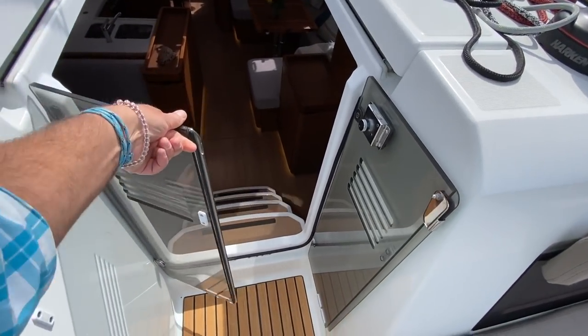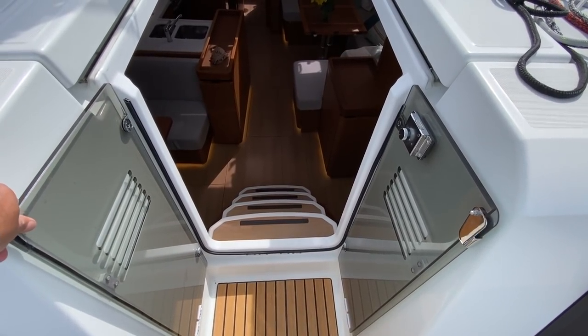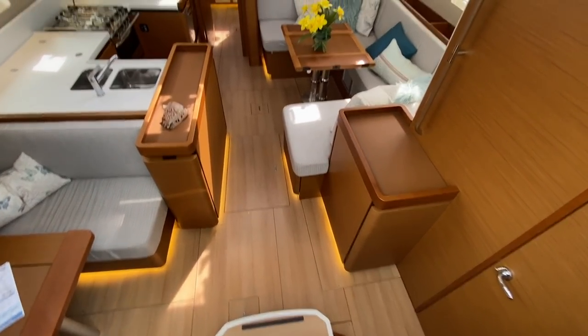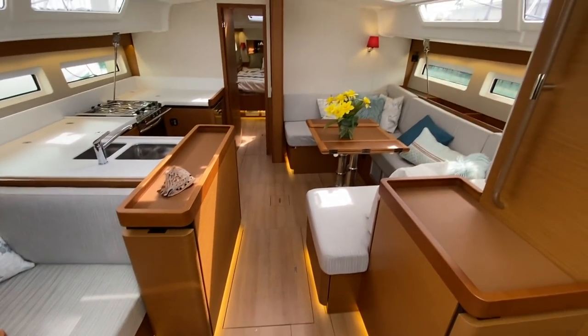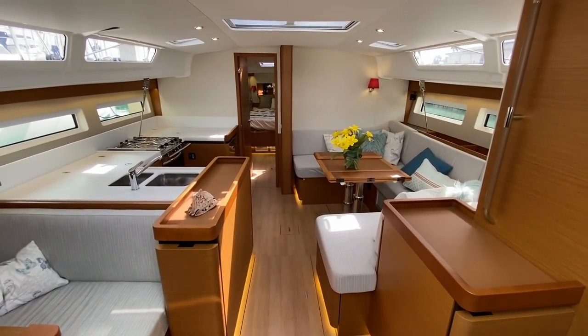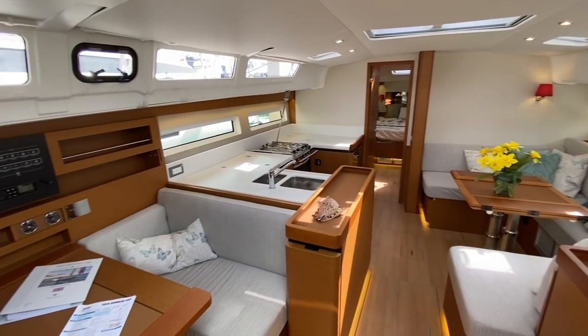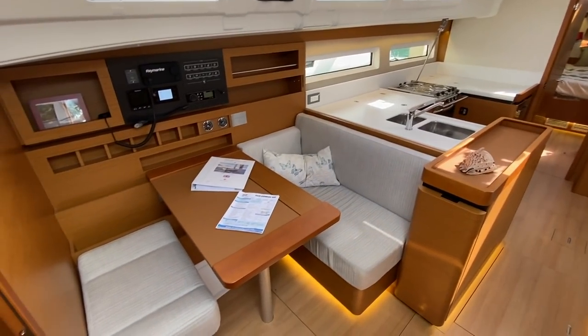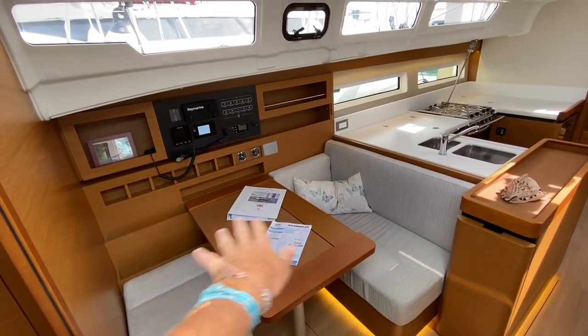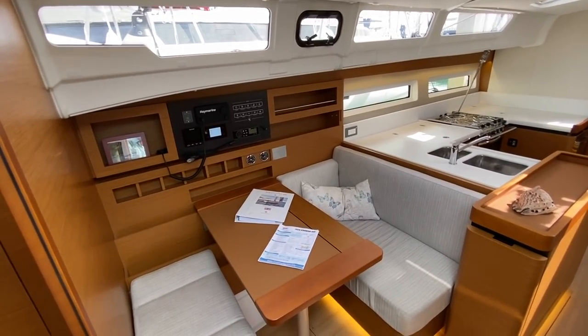We have really easy, accessible companionway doors that open right up, with a very gradual four-step entry into the salon. Here in the salon, it is very light, bright, and airy. We have a forward-facing nav station that also converts into a little dinette nook if desired.